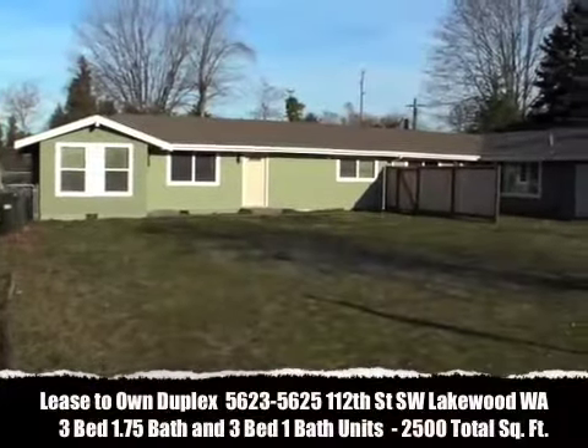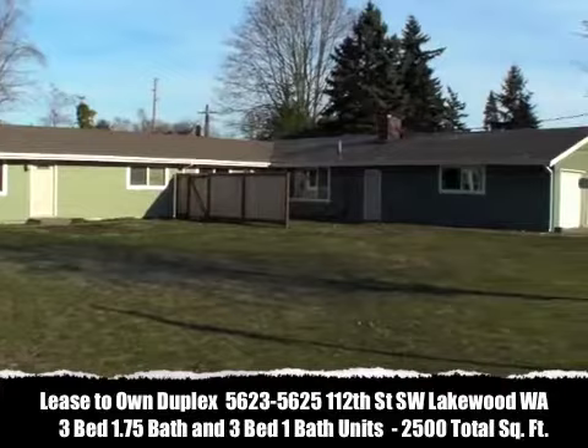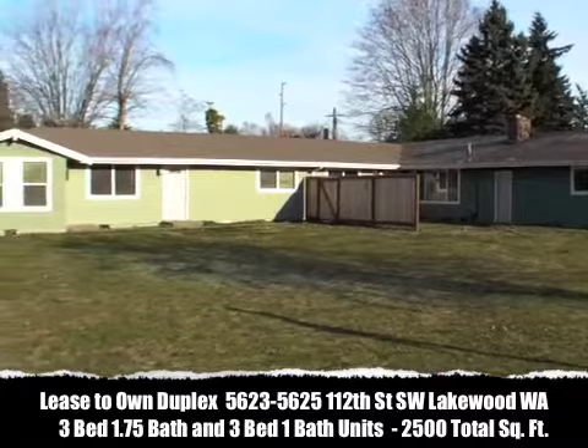Hey there, Mike Sumske, Washington Home Solutions. If you've been looking to own your own home and get your real estate investment career started off right, this Lease to Own Duplex may be your opportunity.